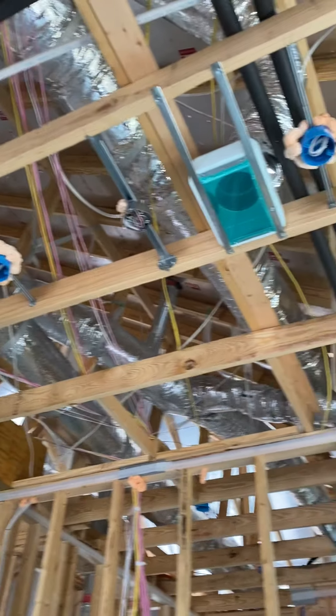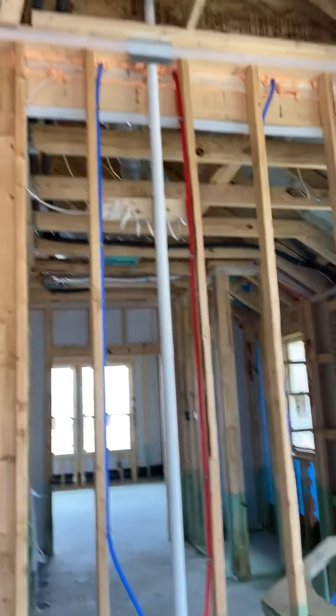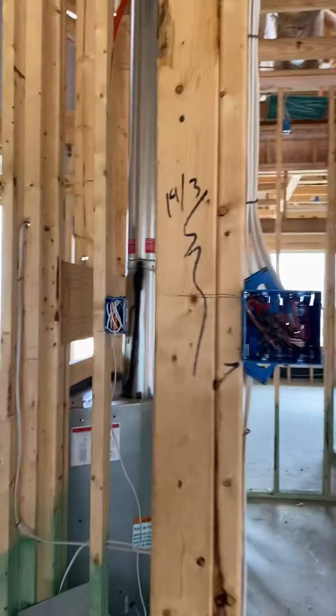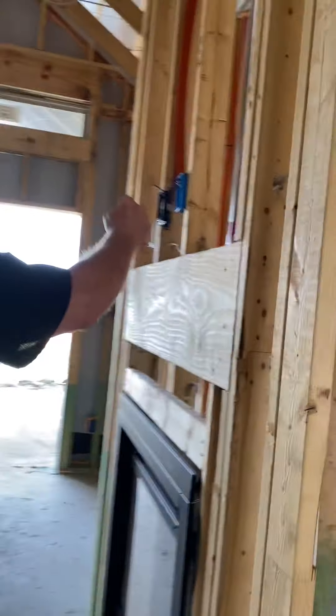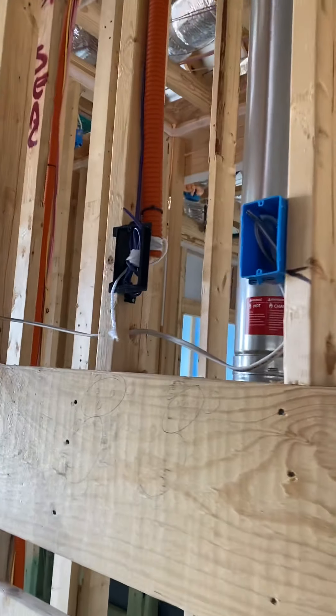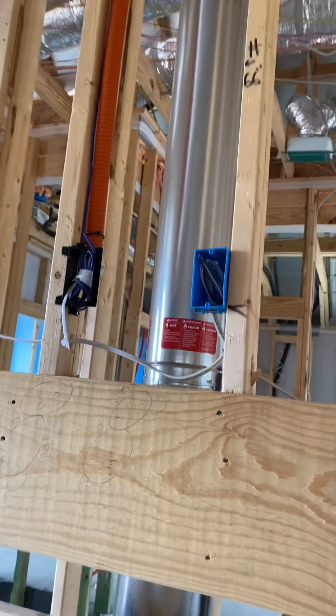For the dining area — okay. And this is above the fireplace — perfect, outlets above the fireplace.